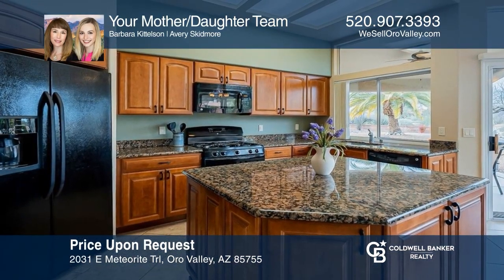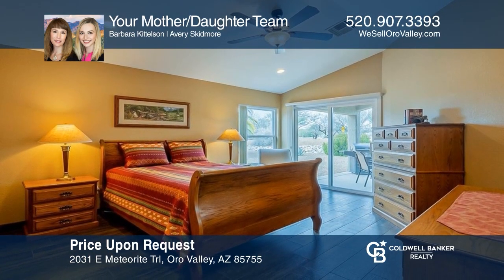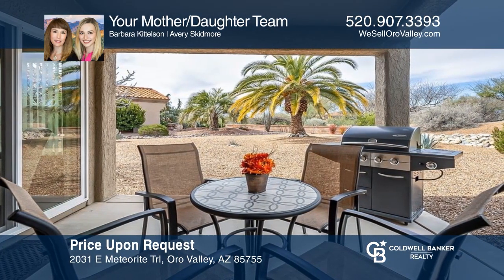Come see this stunning property with an open-concept chef's kitchen, a spacious primary suite, and a peaceful backyard. Schedule a time to tour your new home today by calling your mother-daughter team.